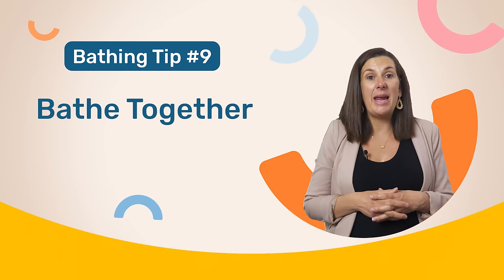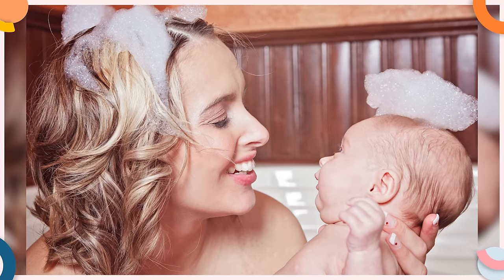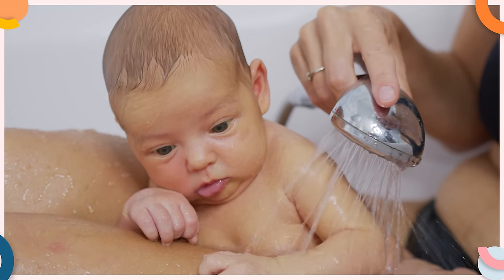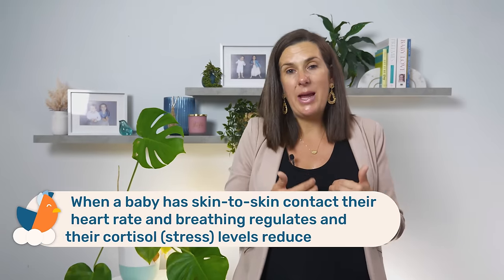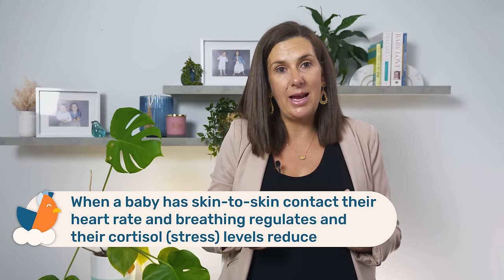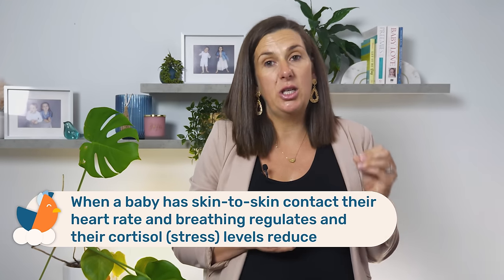Another thing you might want to try is bathing together. When you bathe with your newborn or baby, either in the bath or a shower, your baby gets to experience the benefits of skin-to-skin contact. And when your baby has that skin-to-skin contact, their heart rate and breathing regulates and their cortisol levels — which is their stress levels — actually reduce. And this can help to make your baby feel calmer and safer in the water and reduce the amount of crying.